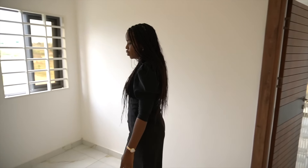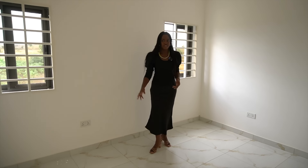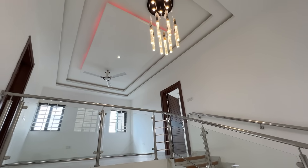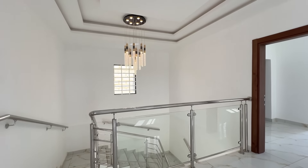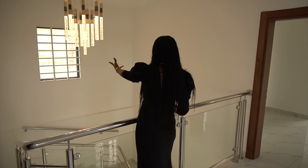Up here you can do another lounge with chairs and a TV. The ceiling is pop with a beautiful lights setup, which gives this area a really nice look. There's also a window right across from me letting in more natural light, which makes it very pretty.